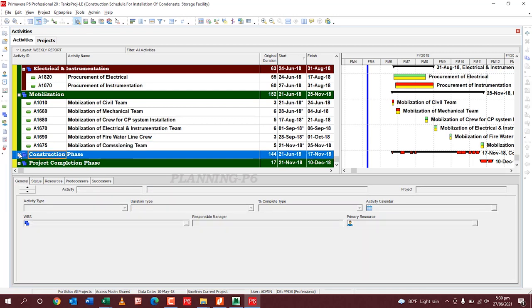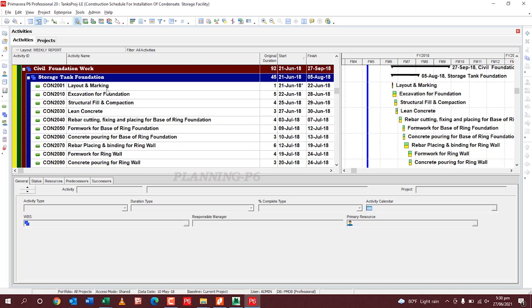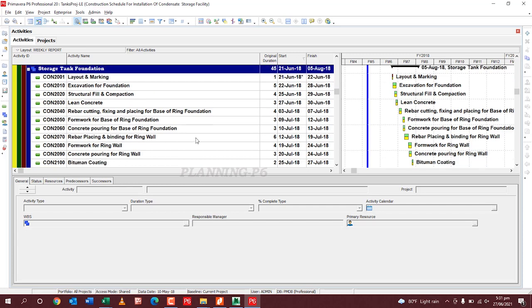The Construction Phase is one of the major phases. For storage tank foundations, the activities follow a standard sequence: layout and marking/survey, excavation, structural fill and compaction, lean concrete, rebar cutting, fixing and placing for the base of the ring foundation, formwork for the base of the ring foundation, concrete pouring, then rebar placing and binding for the ring wall — this is the foundation wall — followed by formwork for the wall, and concrete pouring for the ring wall.